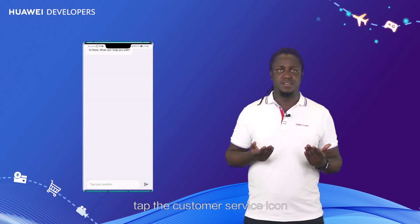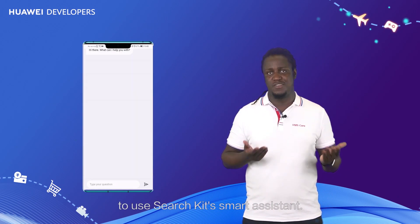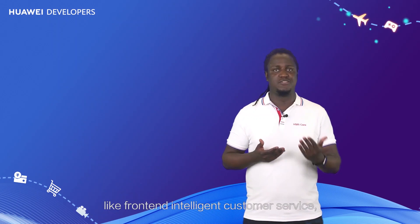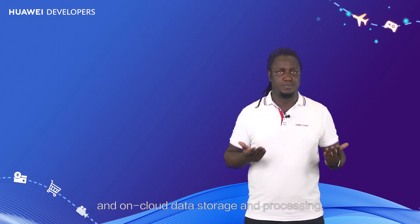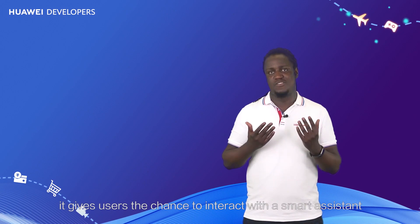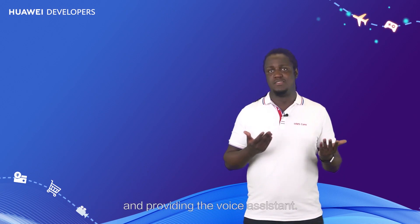On the home screen, tap the customer service icon to use Search Kit's Smart Assistant. It provides shopping apps with a wide range of services like front-end intelligent customer service, on-cloud APIs, and on-cloud data storage and processing. Aside from lowering your development costs, it gives users the chance to interact with a smart assistant by presenting frequently asked questions and answers, and providing a voice assistant.